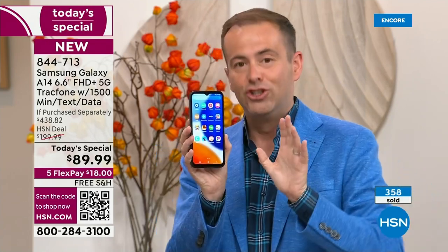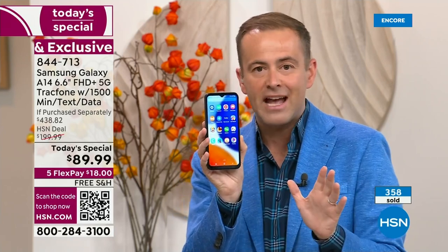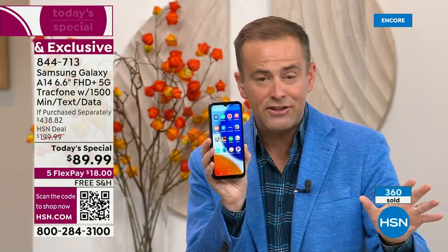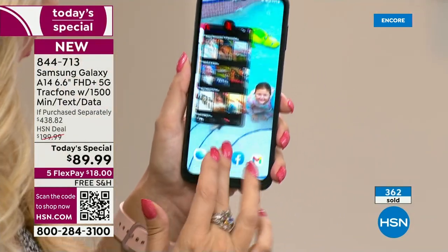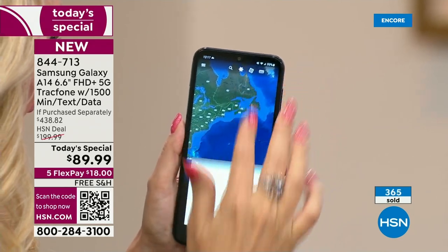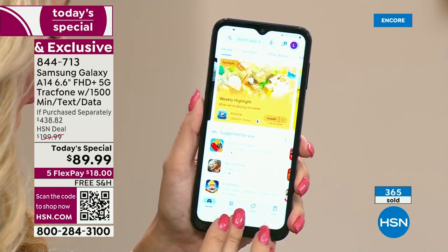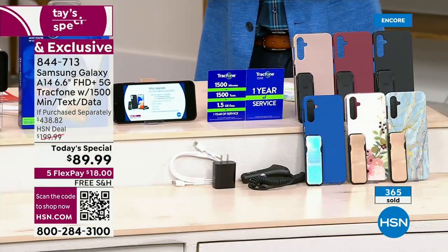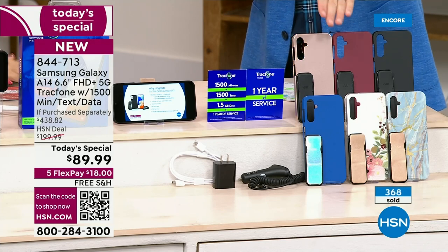This is the brand new, just launched Samsung Galaxy A14 — 6.6-inch infinity edge display, 5G connectivity, blazing fast speeds. Yours to own with no contract, no fees, no ongoing anything. If purchased separately: $438.82. Blue Marble and Bisque Flower are the number one and two bestsellers. Black is also doing very well. Don't forget about Rose Gold, Burgundy, and Classic Blue.